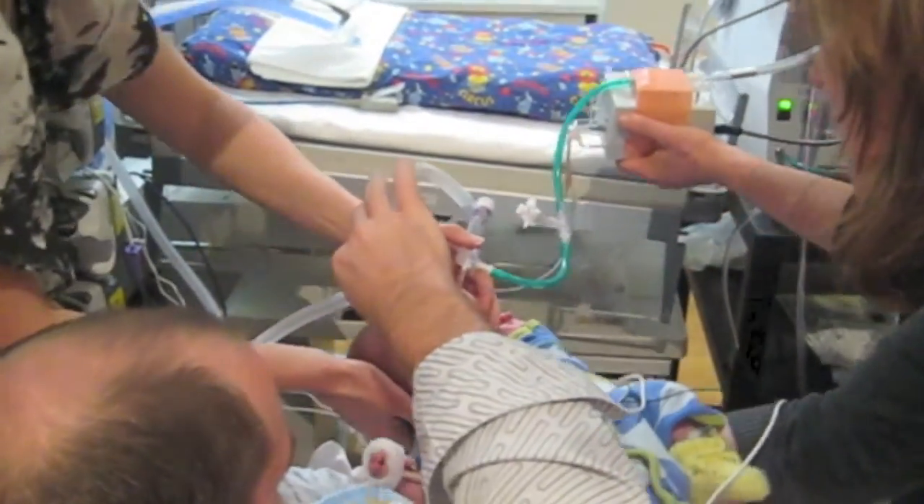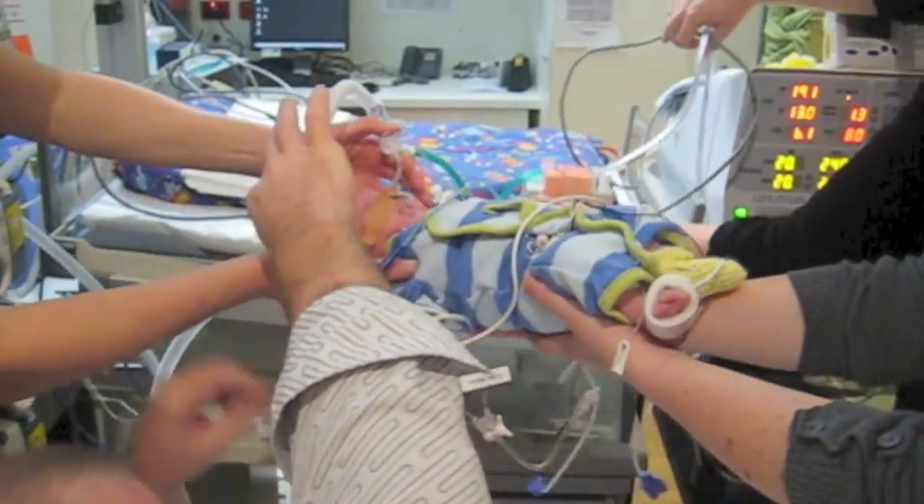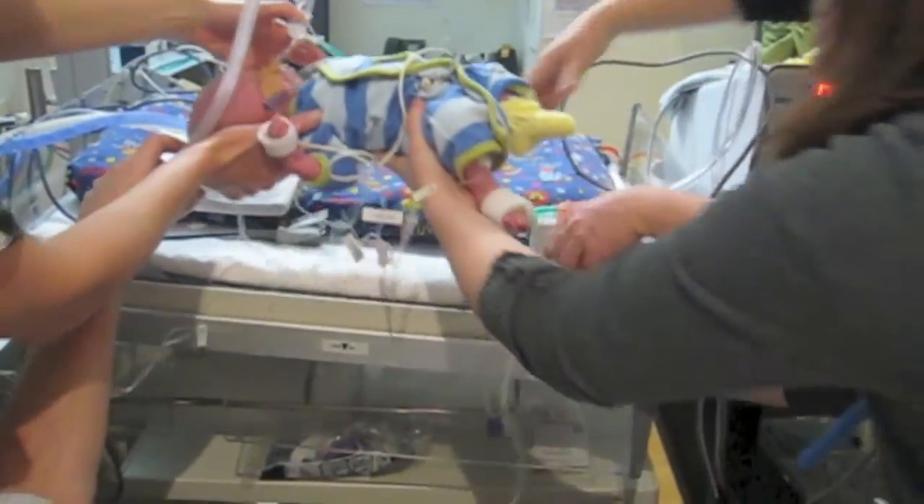Babies with CDH are particularly difficult to treat because they need both very intensive surgical management and very intensive medical management. The operation for these babies often takes two or three hours, and then it can be at least two or three weeks while we get them stable enough to come off the ventilator and breathe on their own.